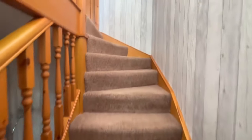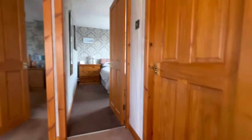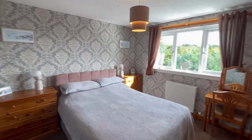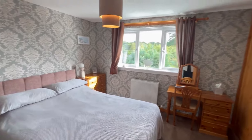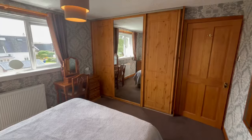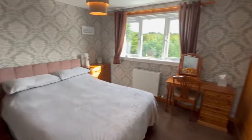The staircase leads to the three bedrooms and bathroom. Let's go into the master bedroom first. It's a lovely bright room to the back of the property. We have fitted storage here — really good sized room, nice and bright.